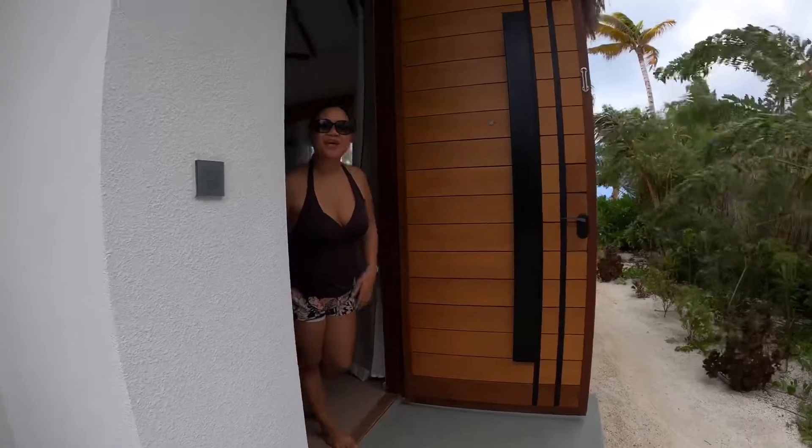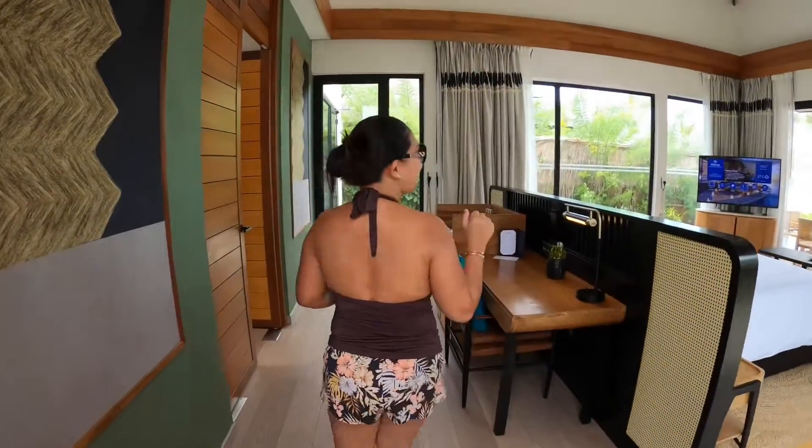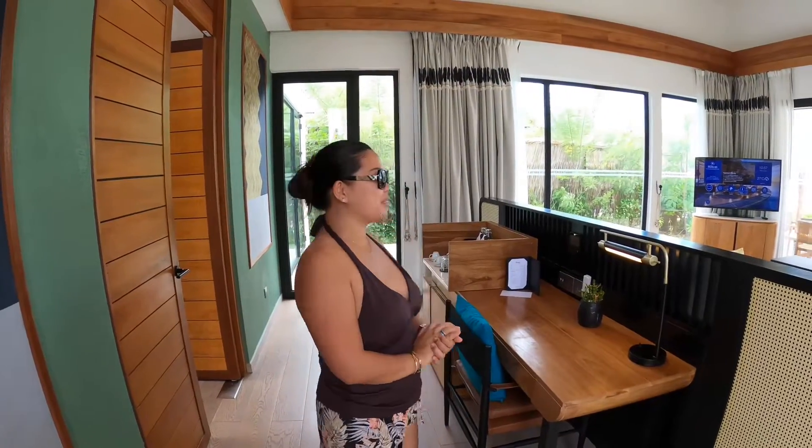Hello, welcome to the single one-bedroom pool beach villa at Hilton Maldives Amangaria Resort and Spa.